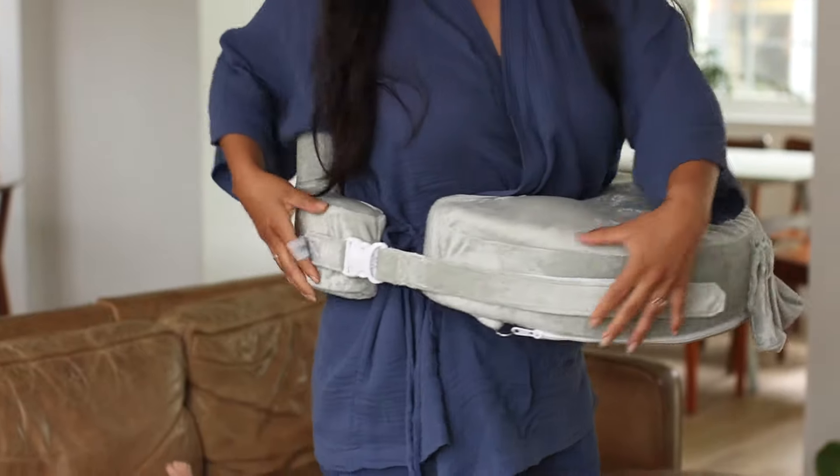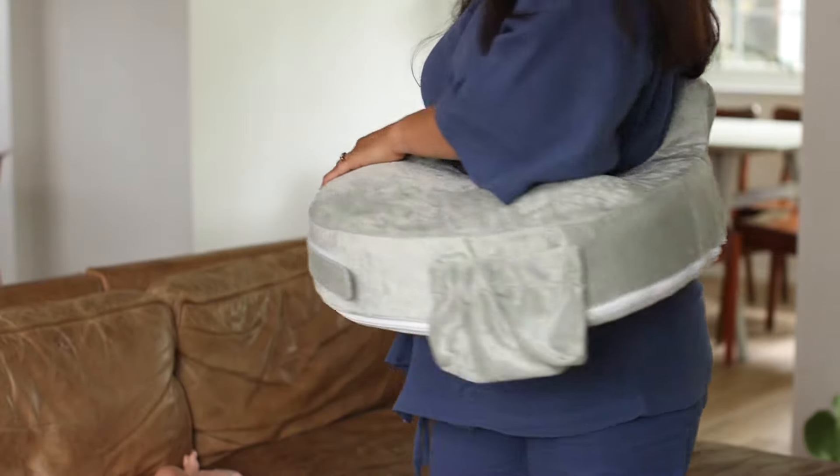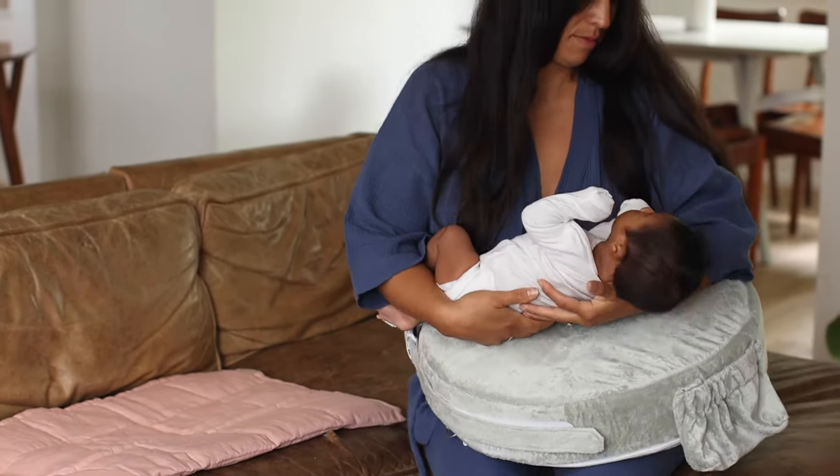The My Breast Friend is firm and holds its position at the breast, facilitating proper latch and positioning. This is essential in preventing sore nipples and maximizing milk supply, two common reasons moms will stop breastfeeding too early.